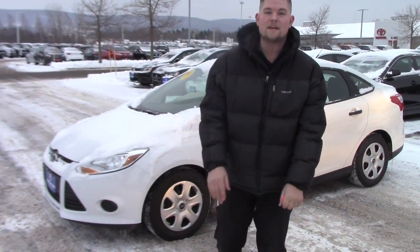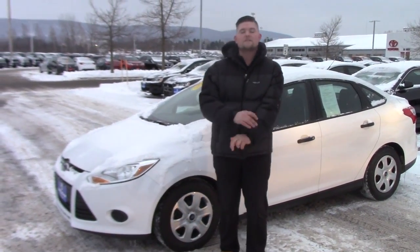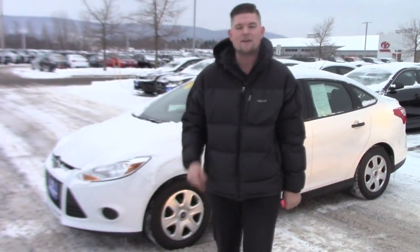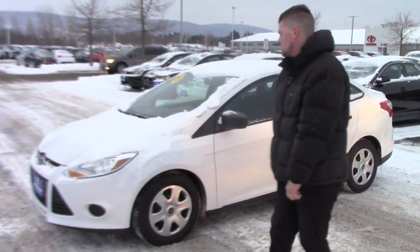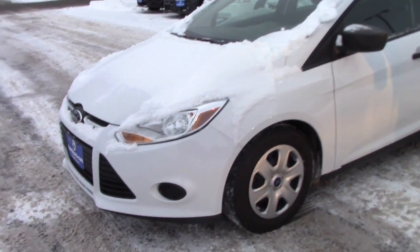It is super inexpensive and well under a hundred thousand miles. You've got tons of life left in this car, especially being a five-speed manual transmission. Makes the car a lot of fun to drive. I've driven it a couple times myself.